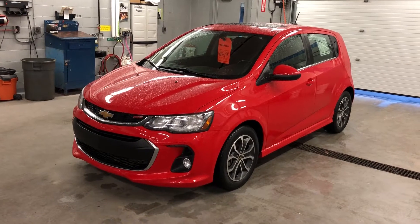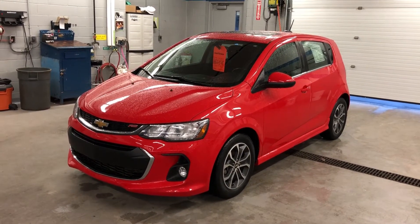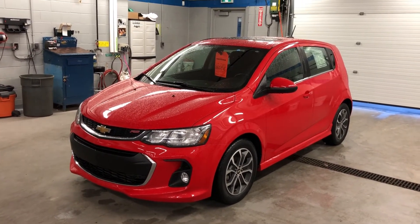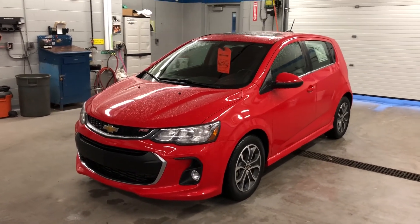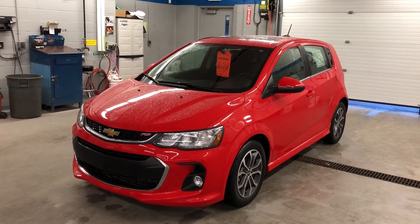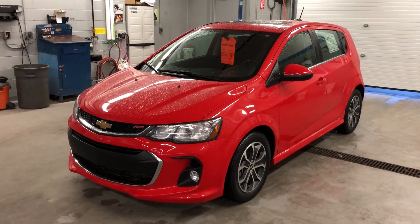We're looking at the 2017 Chevrolet Sonic LT, red hot, RS package — it's the Ecotech 1.4 liter four-cylinder turbo engine with a six-speed automatic transmission. Come give it a test drive, see it for yourself — this vehicle's gonna be a lot of fun and great on fuel. Bring the friends and family too and let them chime in. Find us at Roy Nichols Motors, 2728 Curtis Road in Curtis, Ontario — just east of high prices. Hope to see you soon.